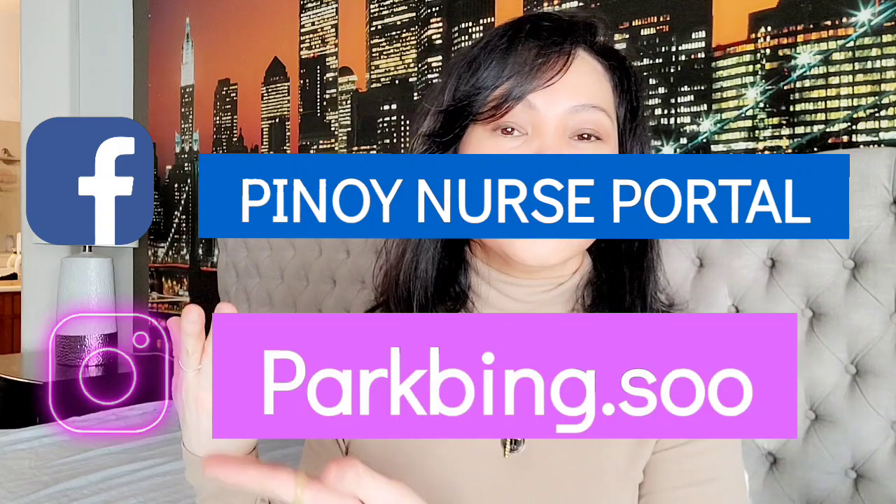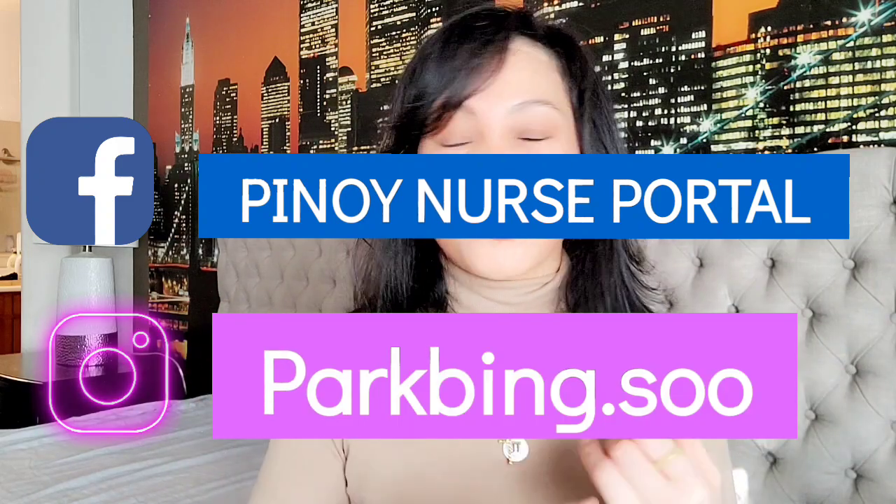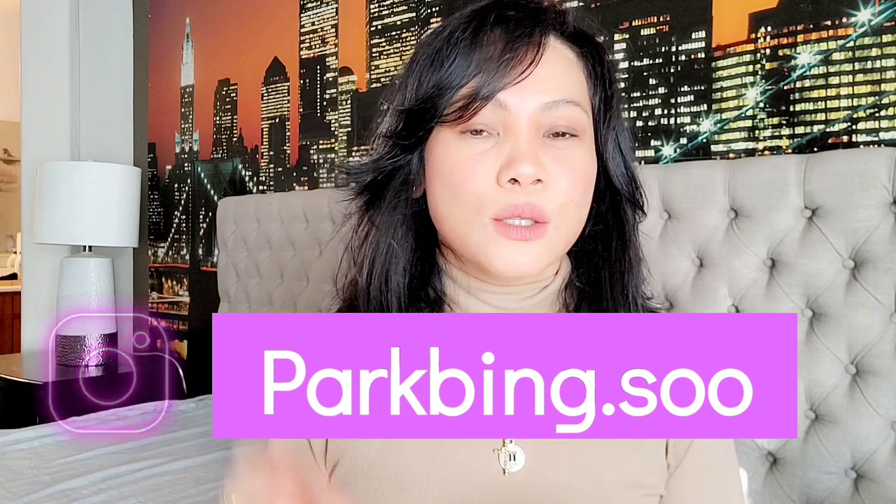I hope I clarified your questions regarding applying for a visa screen. If you're still confused, please comment down below. Please follow me on my social media — Facebook and Instagram. Thank you so much for watching this vlog. Please like, share, and subscribe. One of my videos has 1,000 views but only about 120 subscribers — subscribing is free! Thank you so much, see you on my next vlog.